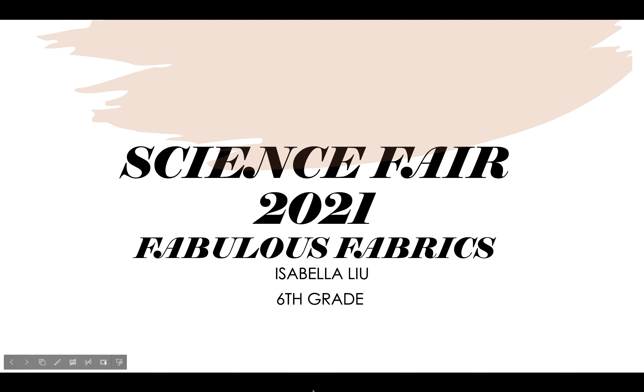Hi, my name is Isabella Liu, and I'm in 6th grade. For this year's science fair, I studied dyes. The name of my project is Fabulous Fabrics.